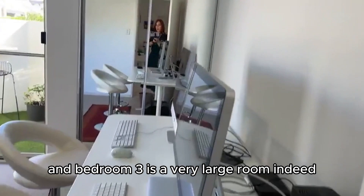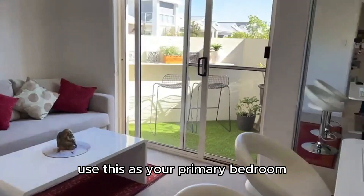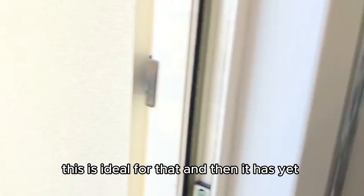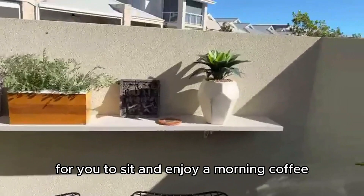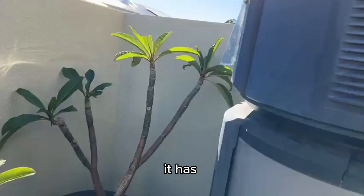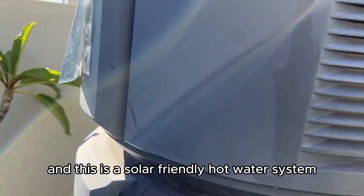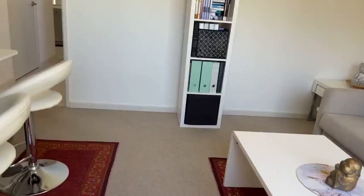Bedroom 3 is a very large room indeed. You could prefer to use this as your primary bedroom because the bathroom is adjacent, or if — like many couples — you prefer to sleep separately, this is ideal for that. It has yet another lovely little nook out here for you to sit and enjoy a morning coffee. The home has 5.2 kilowatts of solar and also a battery, and this is a solar-friendly hot water system — a heat pump — so it's very environmentally friendly and will help you reduce your household expenditure.